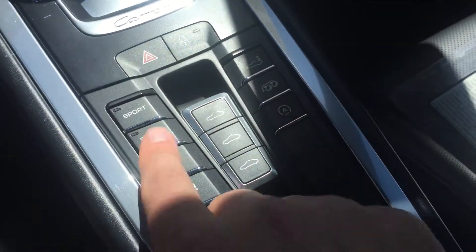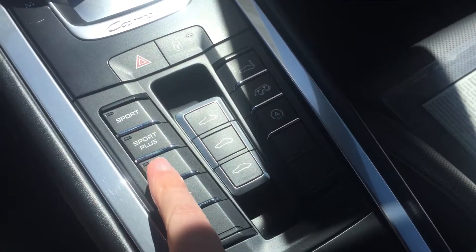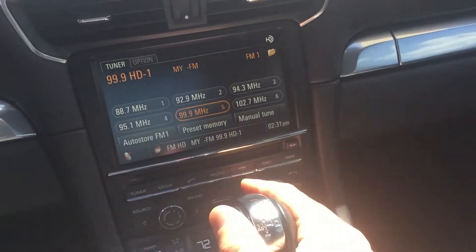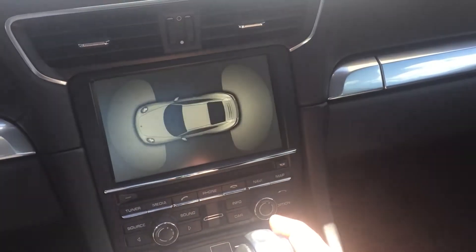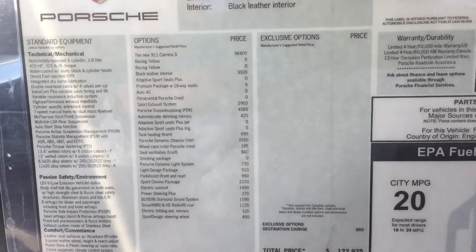It's got all of our controls here — Sport, Sport Plus, exhaust button, PASM active suspension management. It's got navigation, and if I put it in reverse it's got parking sensors front and rear. Full leather interior, and it's got the hookup for your USB and iPod. The original window sticker is here, nicely laminated.